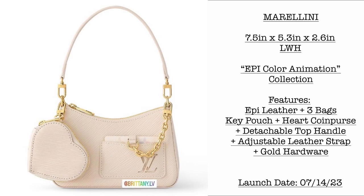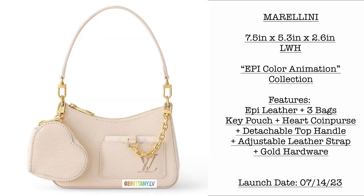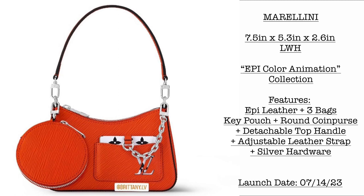These are the new bags — the Merilini. The size is 7.5 by 5.3 by 2.6 inches, from the Epi Color Animation Collection. It features epi leather and comes with three items: a key pouch, hard coin purse, and a detachable key chain. It comes in a beautiful red-orange color. There is also a version that comes with a round coin purse instead of the hard coin purse.